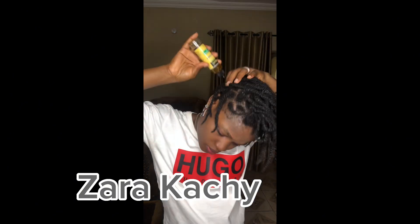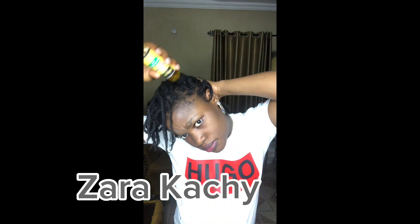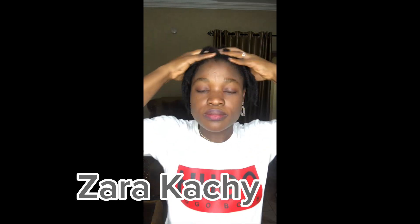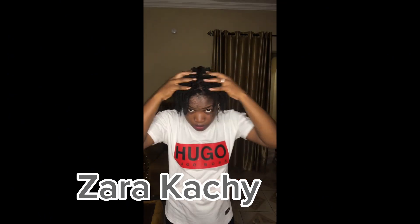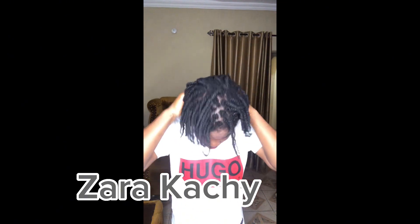If you're still watching to this point, please consider subscribing or following my page for more videos like this. I do videos on skincare, natural hair care, and lifestyle videos.